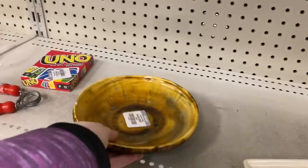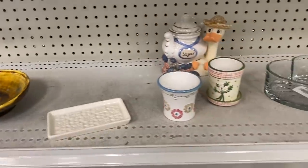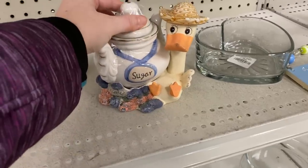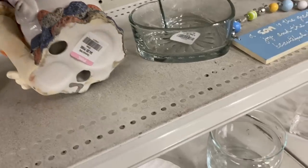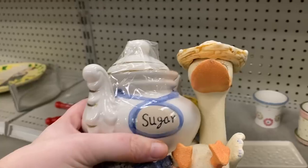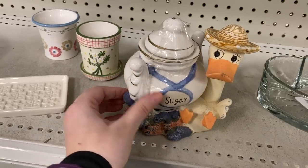Cute little sugar dish, some chipped pottery. Got some modern planters here. Now this is like borderline blue bow goose, but I believe it's a duck. It's actually super heavy — kind of a cute idea for a sugar dish though. Sits within a cute little figurine, kind of neat. I'm contemplating it, it's pretty unique. I've never seen anything like that before.